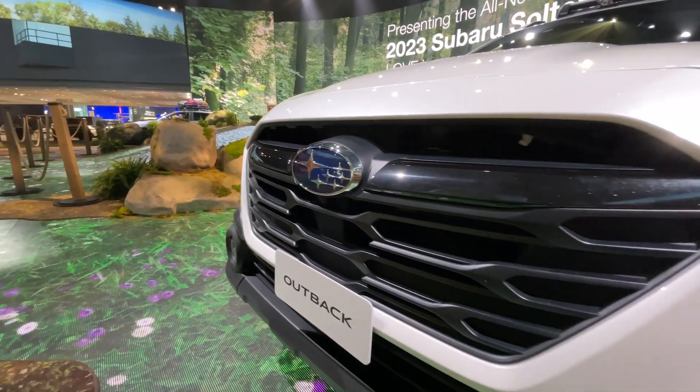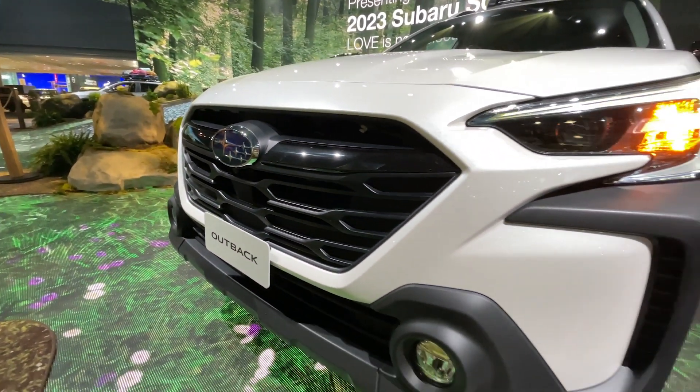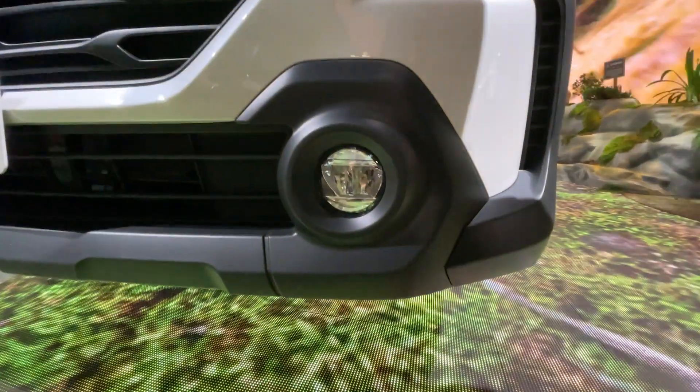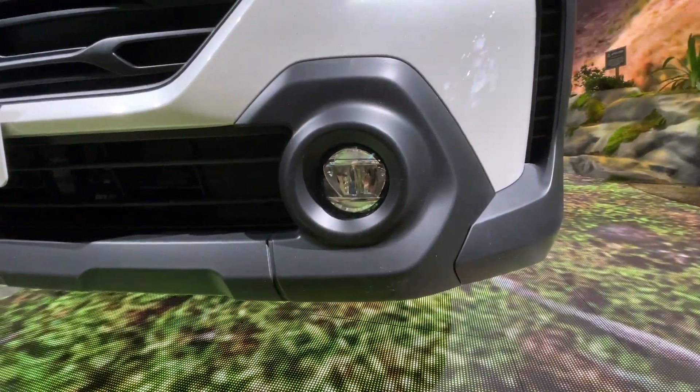You have these big honeycomb-looking design themes going on, and also new down here are these new round fog lights that are fairly prominent versus the ones before.